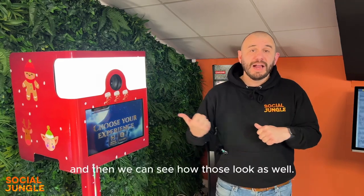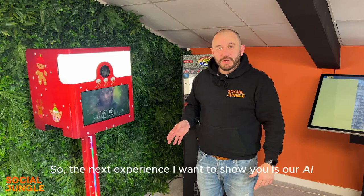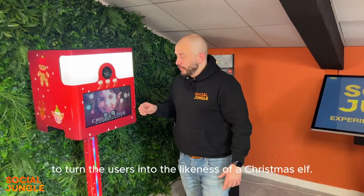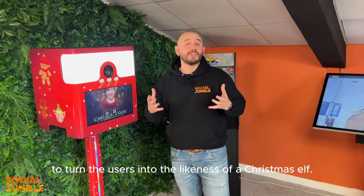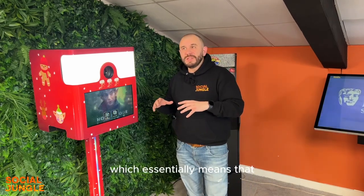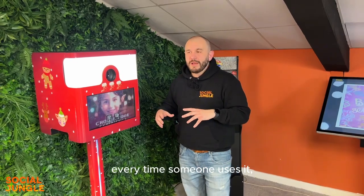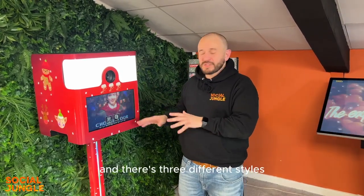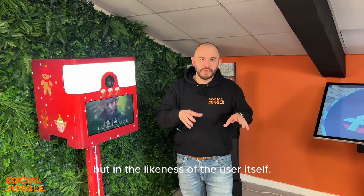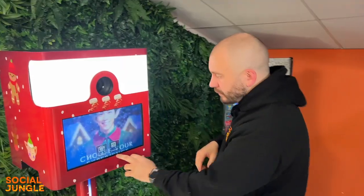That's the Magical Sleigh Ride experience. Next I want to show you our AI Elf Yourself experience — it does what it says on the tin. It uses AI to turn the users into the likeness of a Christmas elf. This uses generative AI, which means it creates an entirely new image every time someone uses it, in the style of an elf but in the likeness of the individual user, so each image is bespoke and customised.